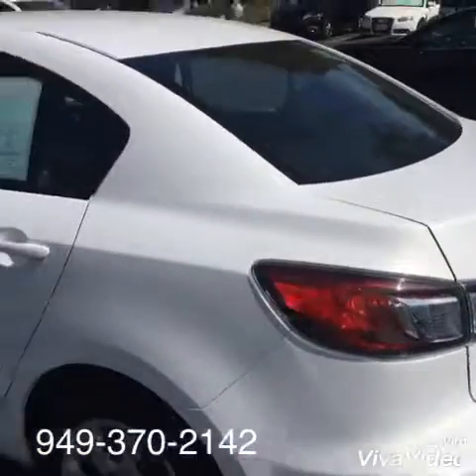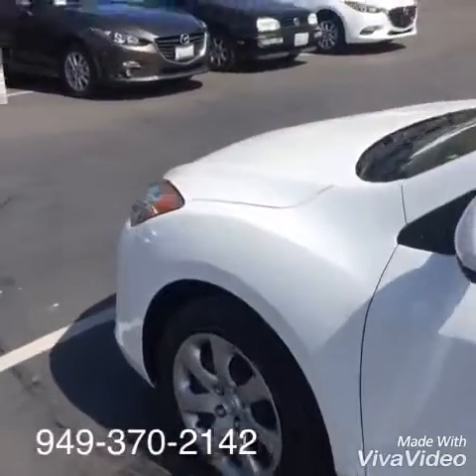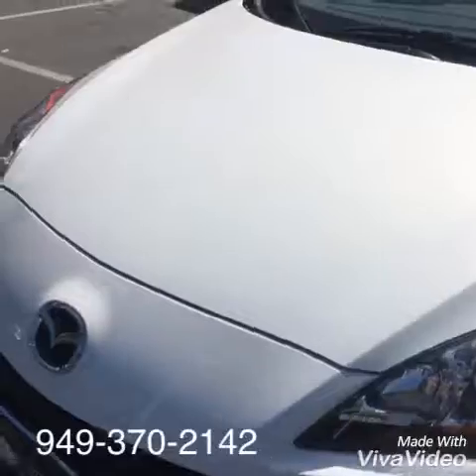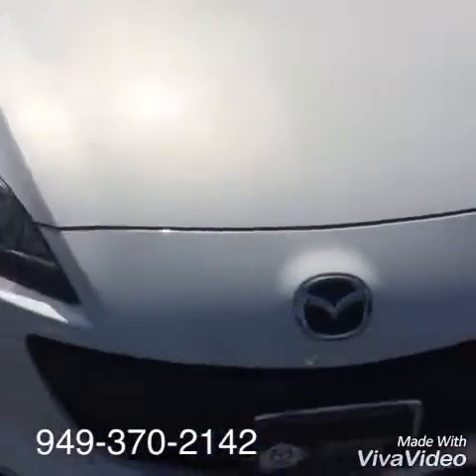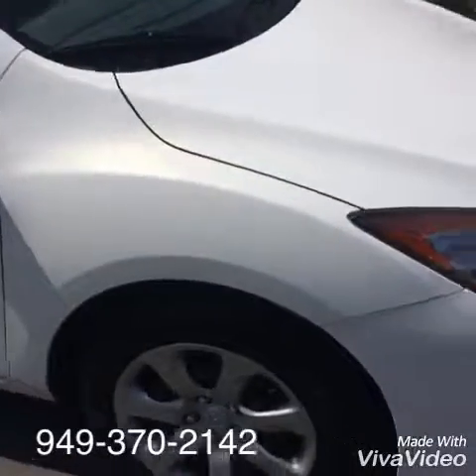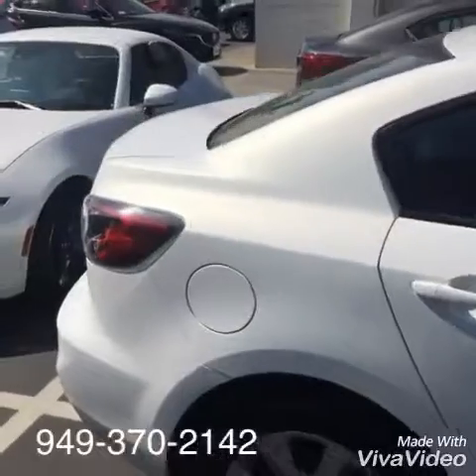We'll go ahead and start on the outside of the car, take a peek around — of course just being in that beautiful white that I described earlier. Kind of go around the nose of the car and give you a good look at it, see what kind of beautiful condition this 2013 car is in. Go around the side and then we'll give you a quick look on the inside as well.